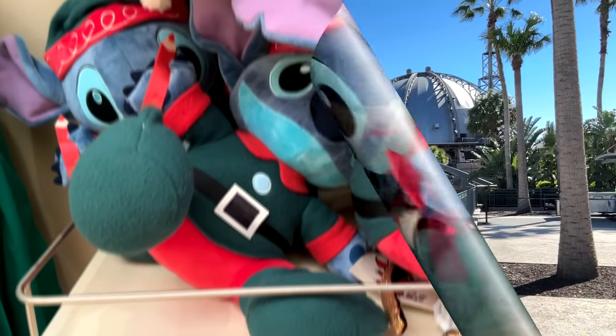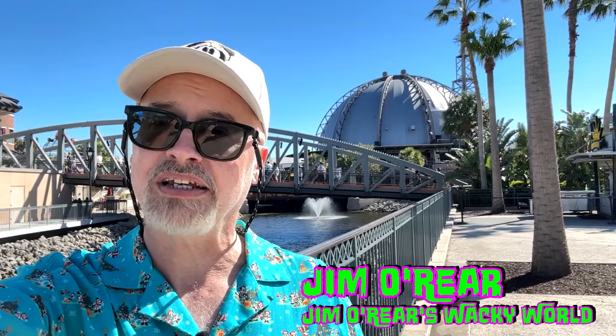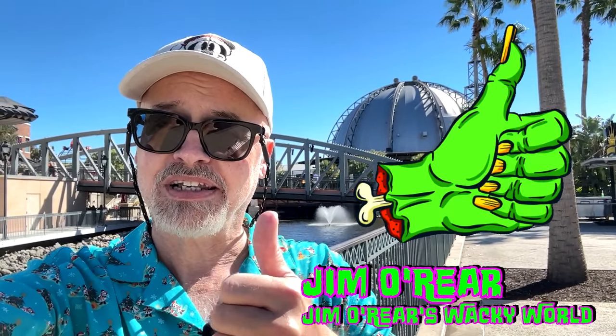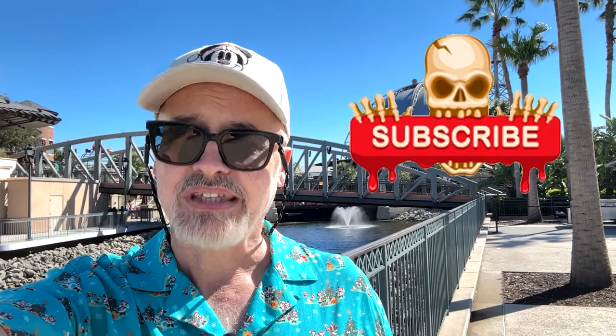And lastly, just a few little plushies — cute. There you go, that's a look at some of the new Christmas merchandise at Disney this year for the 2024 holiday season — some pretty cute stuff. I hope you've enjoyed watching this video. If you have, click that like button and while you're at it, click follow or subscribe and you'll be notified when I upload new videos. Thanks again for watching — we'll see you next time!